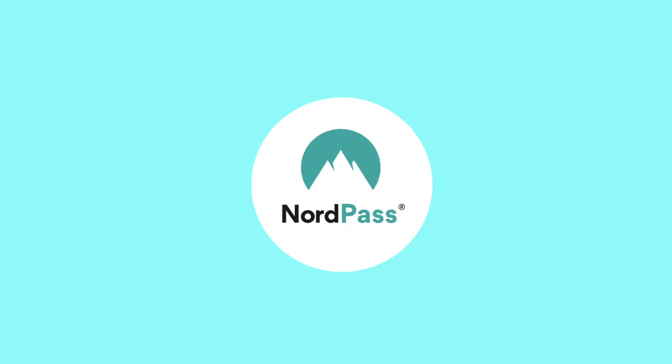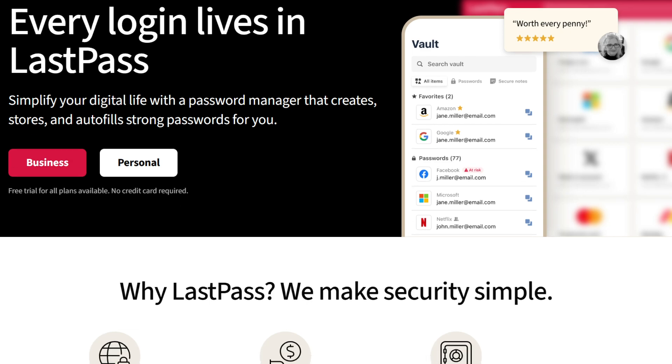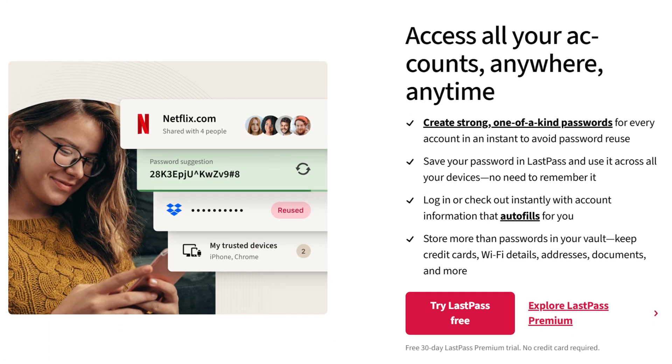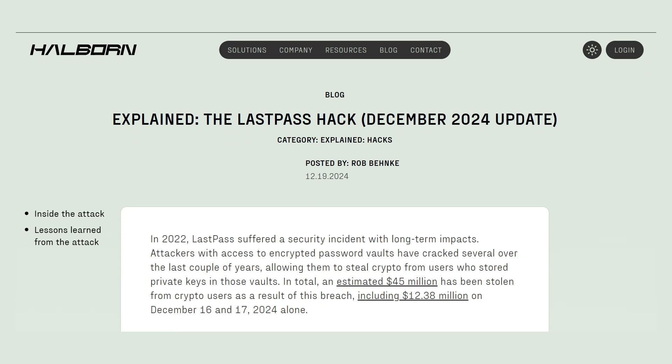We've objectively seen what NordPass can do and covered my subjective opinions, so now let's take a quick look at how it stacks up against the competition. LastPass is up first and offers free and premium versions, but NordPass generally has the edge on security and price. NordPass uses XChaCha20 encryption over LastPass's standard AES-256 — both are basically impenetrable — but after LastPass's messy 2022 breach, I can't recommend LastPass over NordPass.